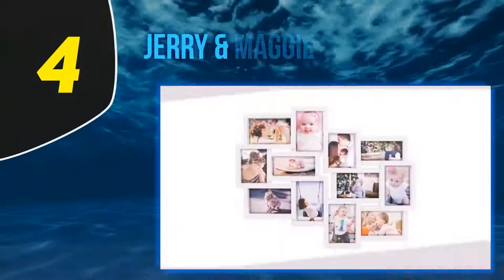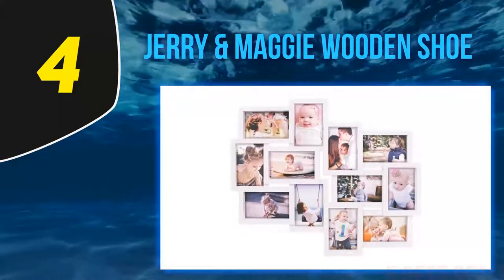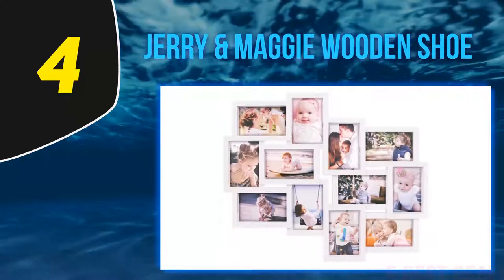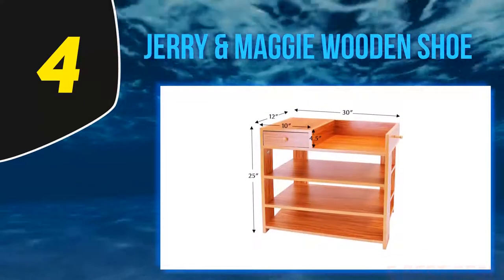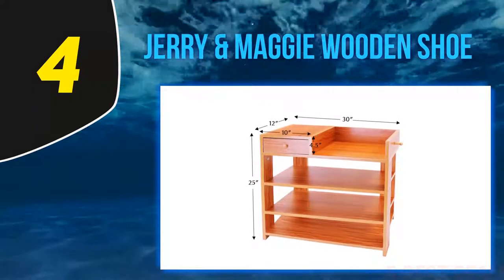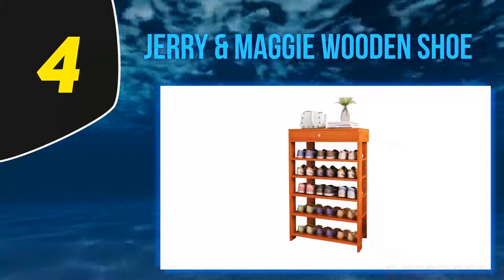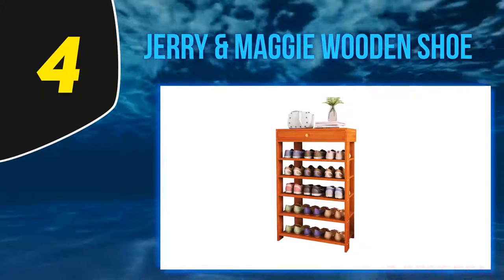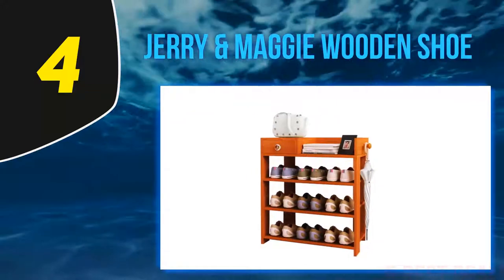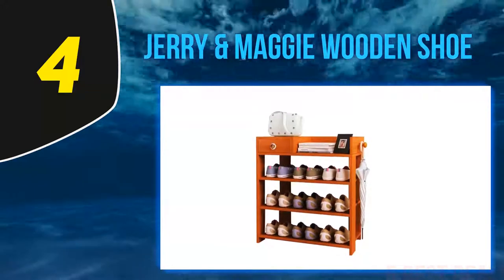At number 4: Jerry and Maggie Wooden Shoe Rack. If you are willing to include a beautifully designed wooden shoe rack with drawer for your home, you ought to see this. Designed and manufactured by Jerry and Maggie, the overall looks and feel of this rack are quite extraordinary by all means. It brings out a natural wood tone, and the rack is finished with a smooth surface, making the piece look very modern and classy in every home.